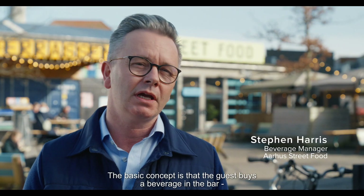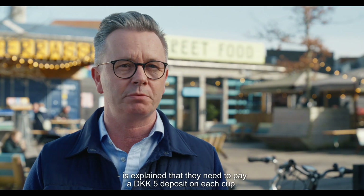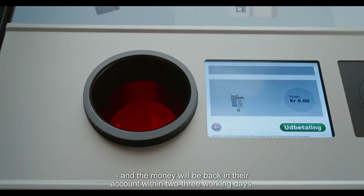The basic concept is that the guest buys the beverage in the bar. They need to pay a five Danish kroner deposit on each cup. After use, they scan their card in the machines and their money will be back into their account within two or three working days.